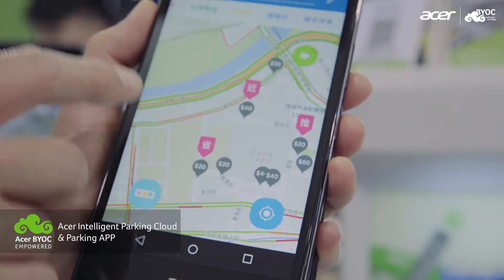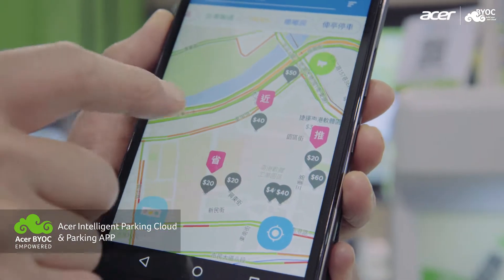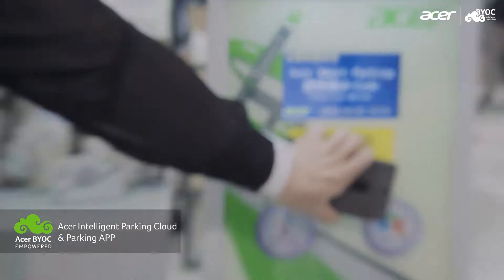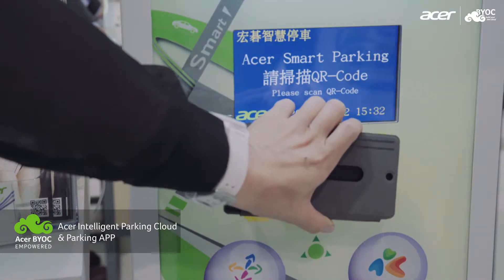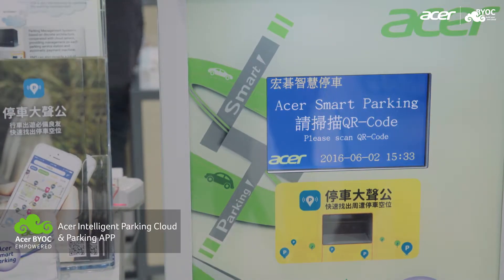Now, this parking app can show the nearest parking lot around you. The parking app can also generate a QR code. When the driver uses this QR code to scan our parking validator, it will recognize your license plate and entrance time.